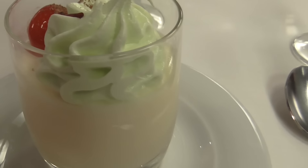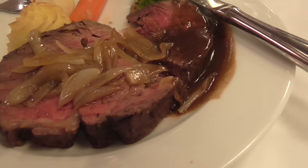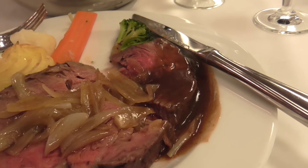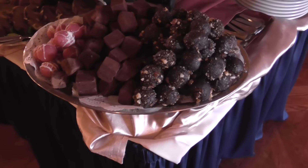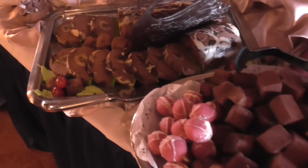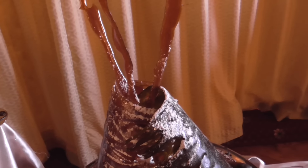Tonight is the last dinner aboard the ship, and they pulled out all the stops. It's going to be a big chocolate buffet afterwards. Look how beautiful the chocolate buffet is. For people like Steve, who is a chocoholic, he's going to be in hog heaven.